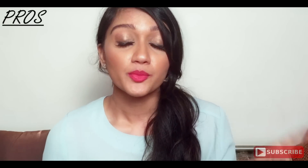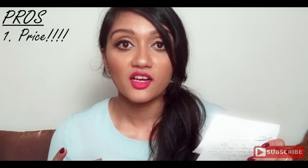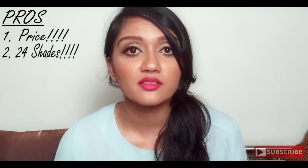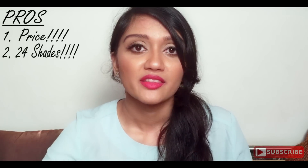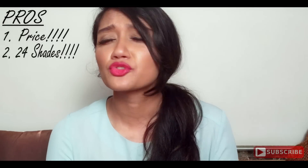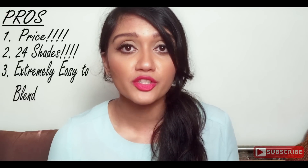Finally, moving on to the pros and cons. The pros: definitely it is priced amazingly well — 535 rupees for a concealer that does as good a job as MAC or NARS, which is really great. Secondly, it comes in 24 shades — even taking out the correctors, 21 shades is absolutely phenomenal, covering every skin tone in the Indian olive skin tone range. Thirdly, it is extremely smooth, very easy to use, very easy to blend, and it sits on your skin and stays there.